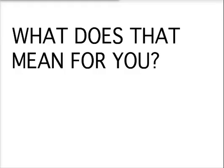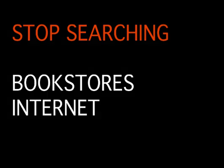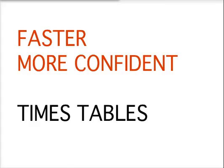So what does that mean for you? It means you can stop searching bookstores and the internet for the perfect times tables workbook and for ways to make learning the times tables fun. It means you can look forward to your child achieving faster, more confident times tables. Your child will become faster and more confident with their times tables in just 31 days.